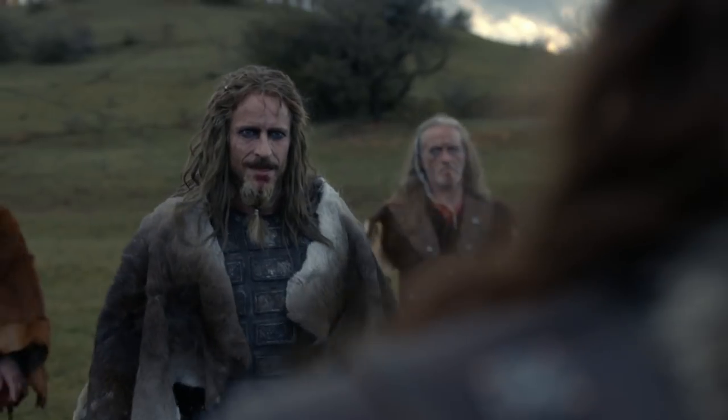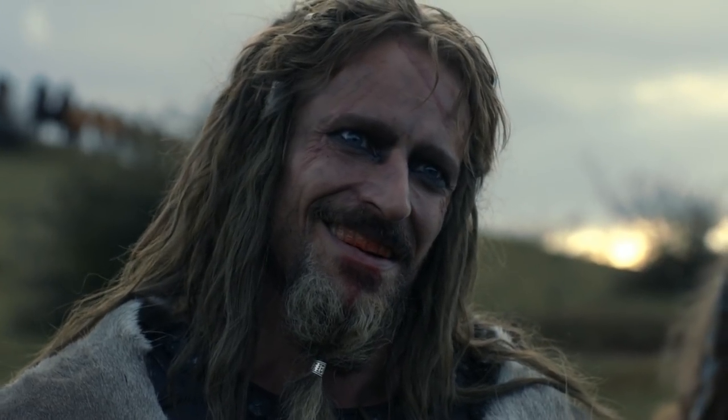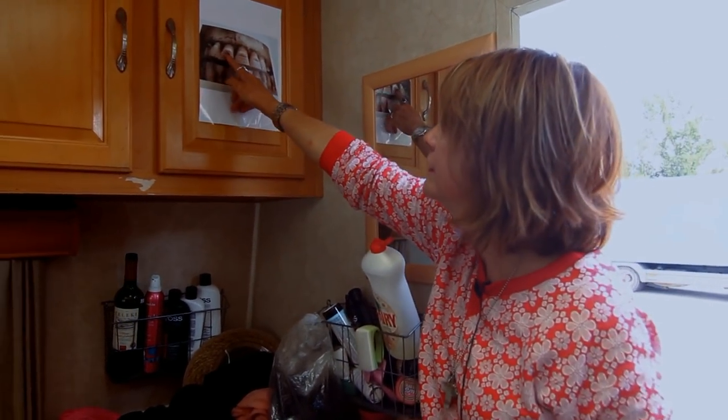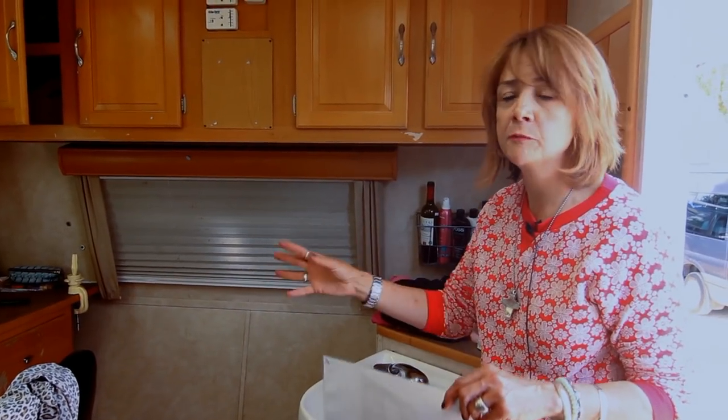It is a fact that the Vikings did sometimes, when they were going into battle, file their teeth and then rub red berries in, so the teeth would be stained red with markings and grooves in them. Again, it was another way of reinforcing the difference between the two tribes.